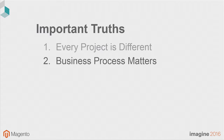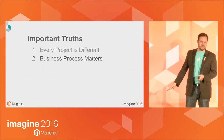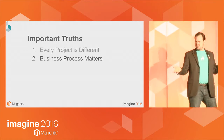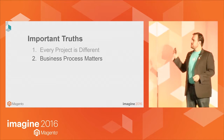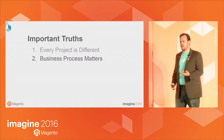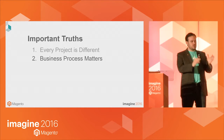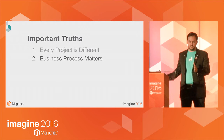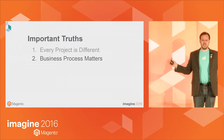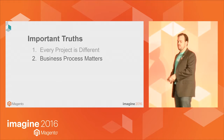The second truth is that your business process matters. If you approach a project with a long list of features — all the cool things you saw on competitor sites for the last five years — what you're missing is that you need to drive from what you actually do. How do you fulfill an order? How do you get customers? How does your customer service operation work? What do the guys do in the warehouse? Start by figuring out what your business processes are. It's surprising — sometimes I'll talk to a merchant and ask how they do something and they say, 'I have no idea.' That Magento site is the web representation of your business, so your business process should drive what you do.